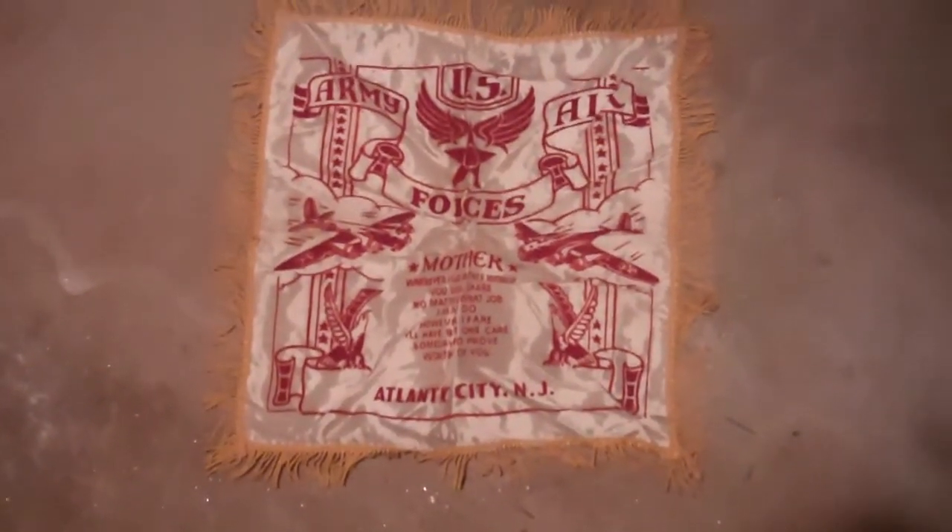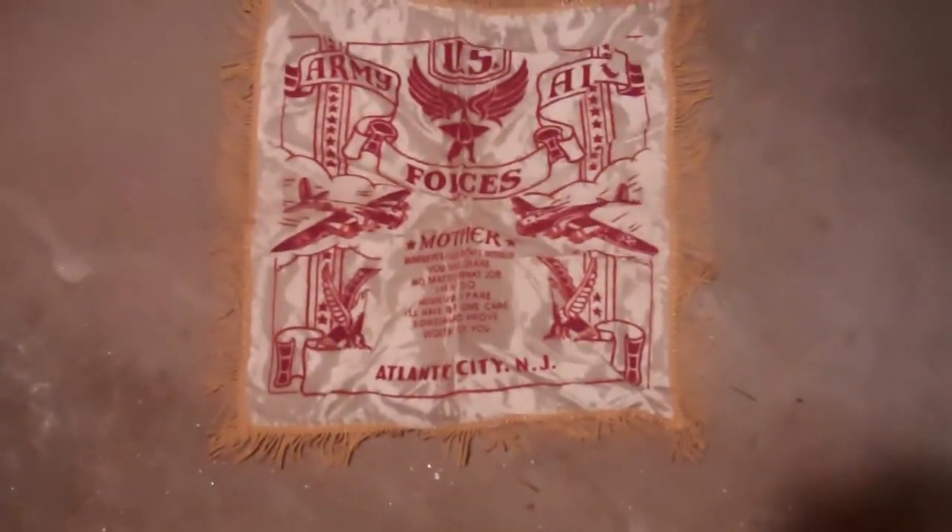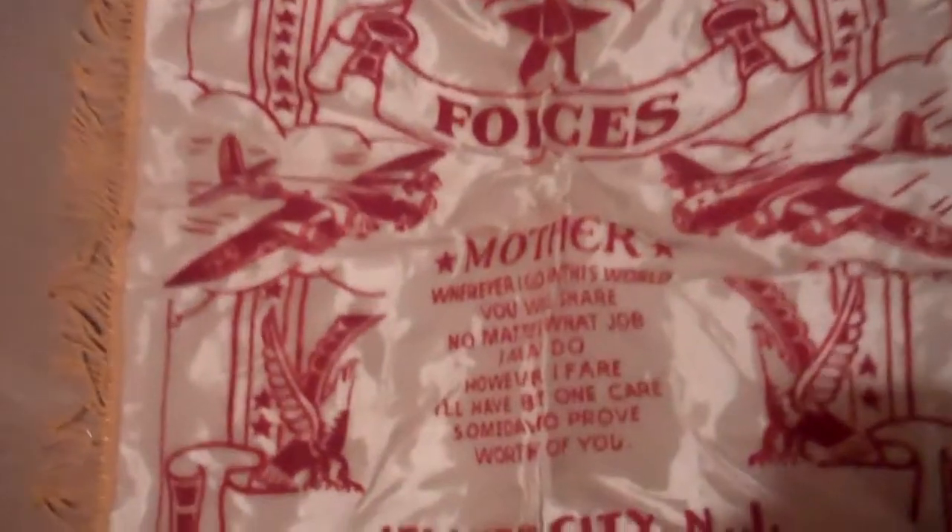Before going to Japan, my father was stationed in Atlantic City for a little while, and this is a little souvenir from there. And how about a 66-year-old package of Wrigley's Spearmint Gum, and some other goodies in this little box.